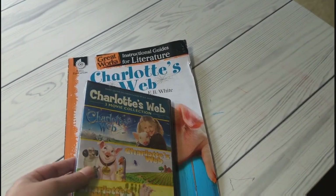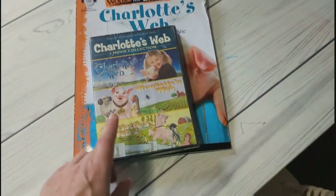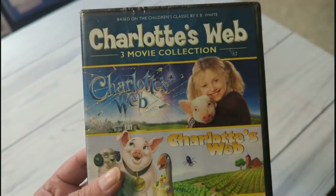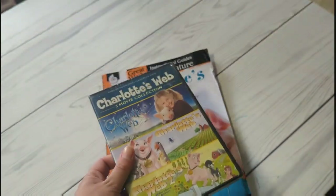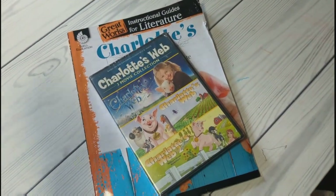Since we're reading Charlotte's Web and doing all of that, she sent us the three-movie collection. I didn't even know there was a Charlotte's Web 2! I knew these two existed, but that was so nice of her. We don't have these and I was planning on finding them for when we're done with the book.